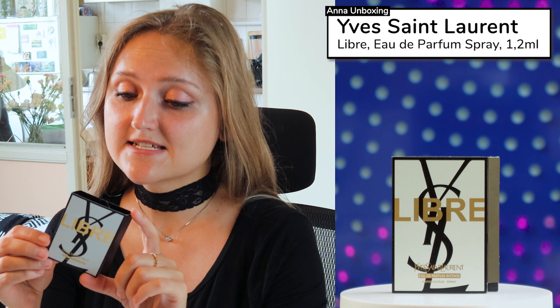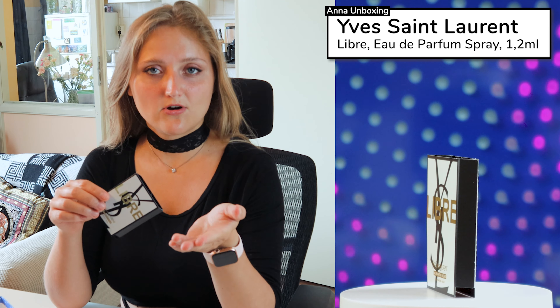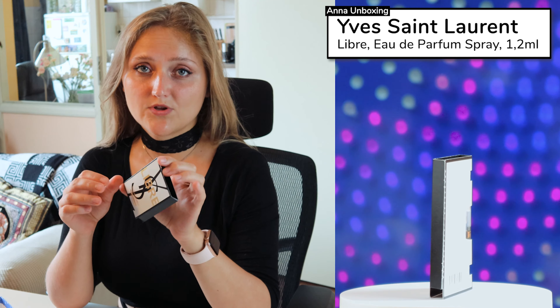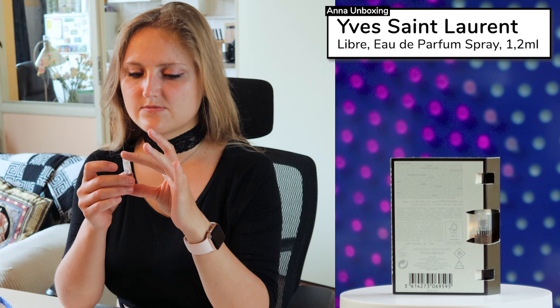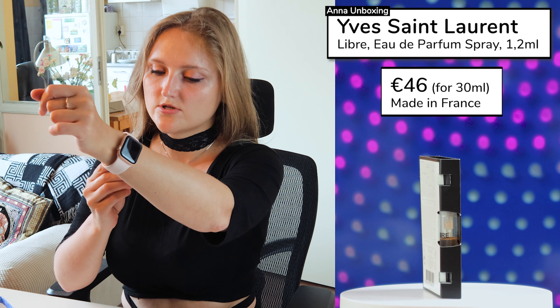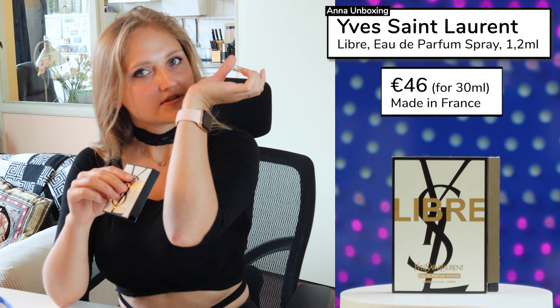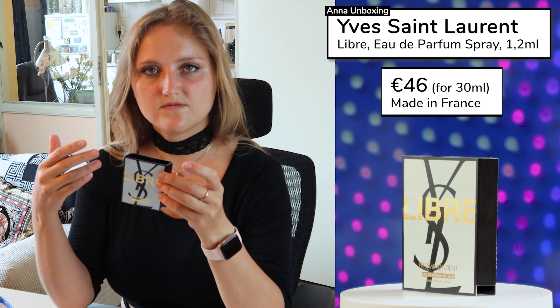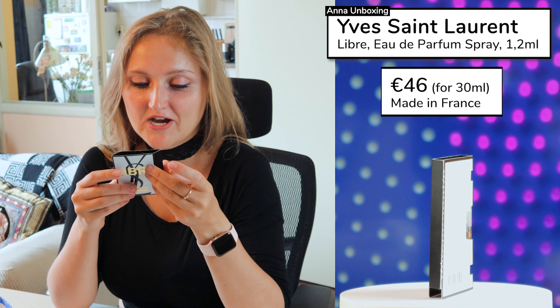This is the perfume Libre from Yves Saint Laurent — a small sample. It's not even listed in the leaflet, so it's purely a bonus to try out. I'm excited because you've probably seen the advertisement with Dua Lipa, where she's so powerful. It's a very small sample size, but let's try it. I can imagine wearing this smell at an evening dinner — it's more chic, elegant. Maybe it's also a morning perfume, but I have no way to tell.